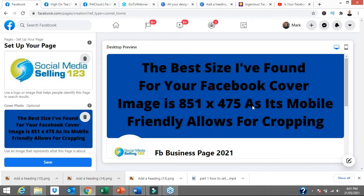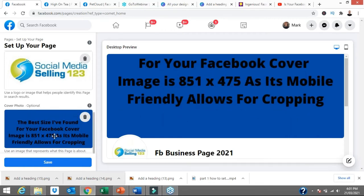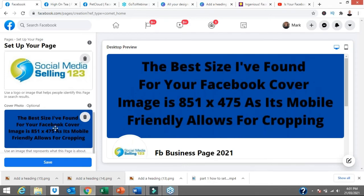The best size I've found that works best for your cover image is 851 pixels by 475 pixels. That is mobile friendly and allows for cropping — you can slide it up and down. This is one of the biggest mistakes people make, because when someone lands on your Facebook page they'll decide within seconds whether they like what they see. 90% or more of all Facebook views these days are on a mobile, so setting this up on desktop while 90–95% of all views are on a mobile is something you really need to keep in mind.